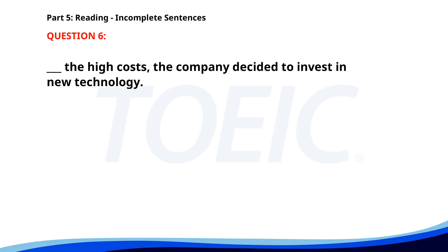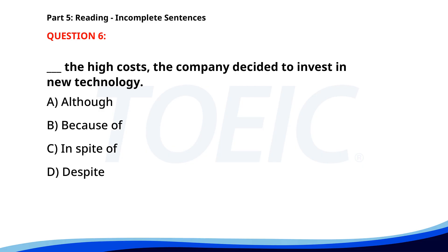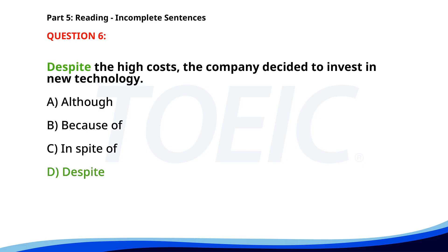Number six. Despite the high costs, the company decided to invest in new technology. A. Although. B. Because of. C. In spite of. D. Despite. The correct answer is D: Despite.